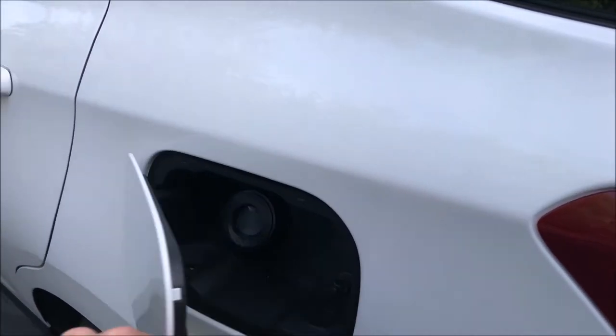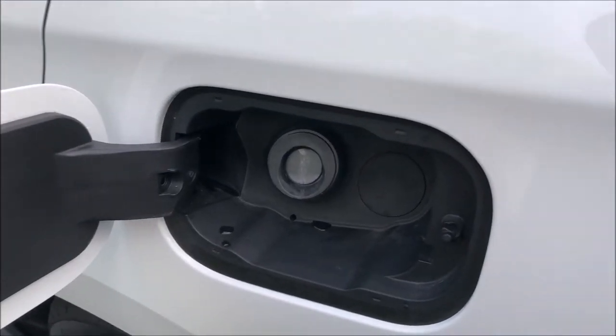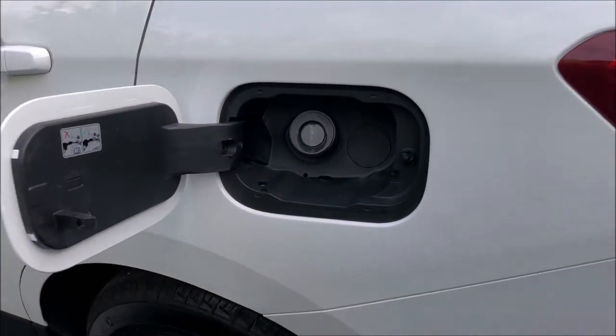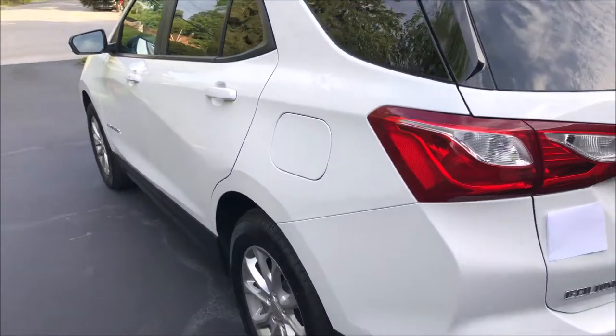The fuel filler door is on the driver's side, and that's all plastic — kind of reminds me of a Mercedes or a BMW. And it looks like there's a cutout here. These did come with, or still do, a diesel option.